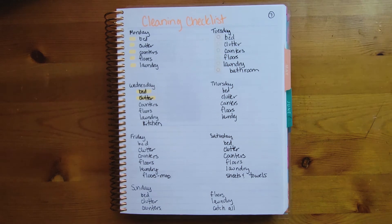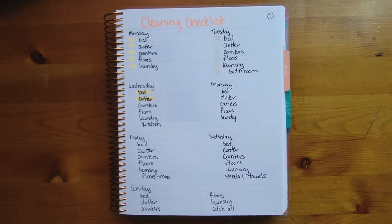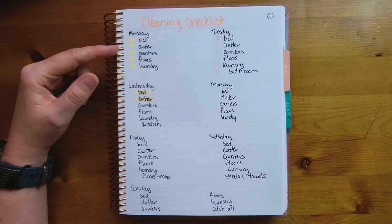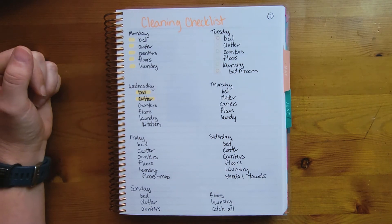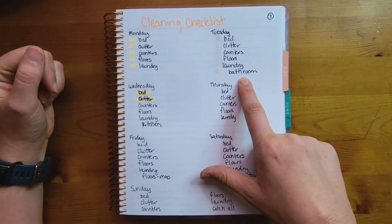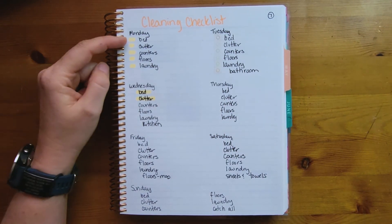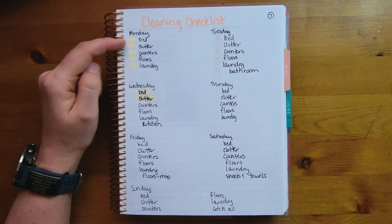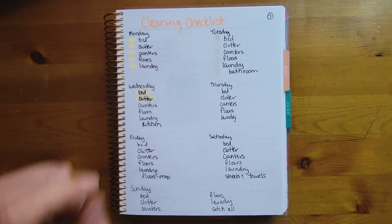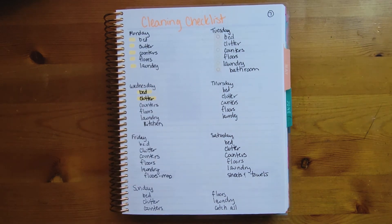Number seven is a cleaning checklist. I loosely follow Clean Mama, so I write out all my days of the week with tasks for each day, then on days I have time I add additional weekly tasks. There are multiple ways to make your checkboxes — you can use highlighter, washi tape, or simply highlight items when you've completed them.